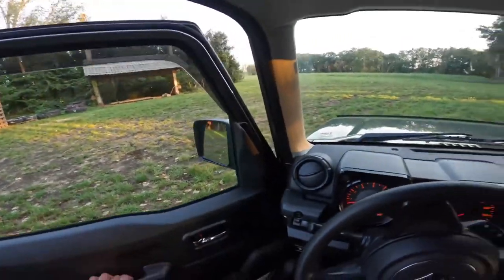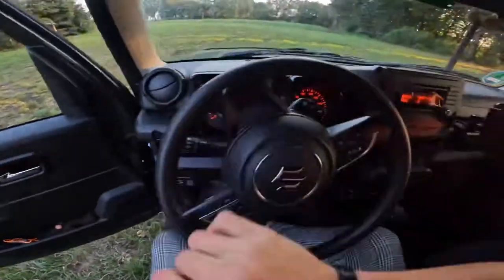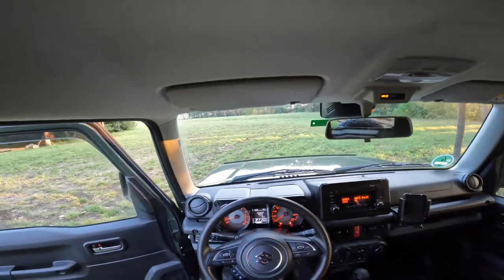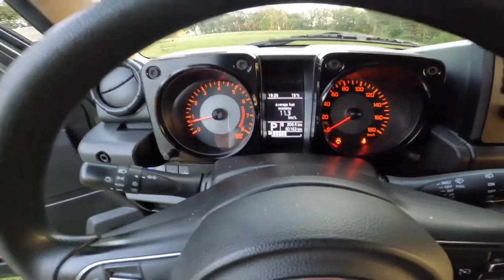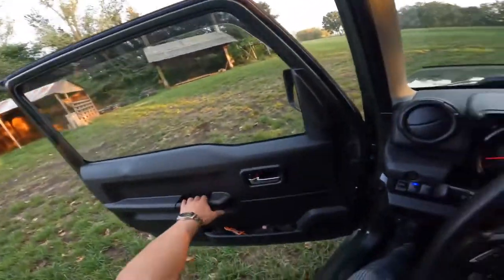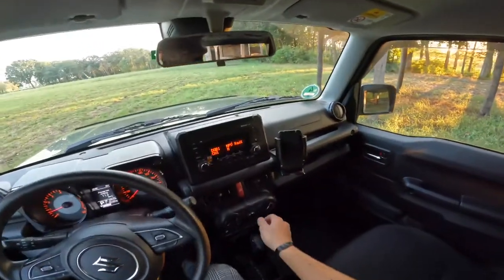One thing that's really funny about this car — you really don't hear it. There's literally no exhaust noise — none. This is crazy but pretty nice. Look at this fuel economy showing right there — 11 kilometers per liter. For this small of a car, this is really bad. What the hell, Suzuki — just crazy.